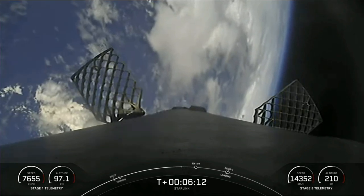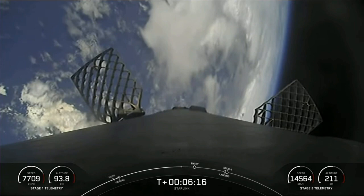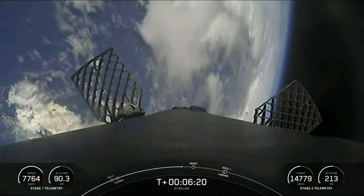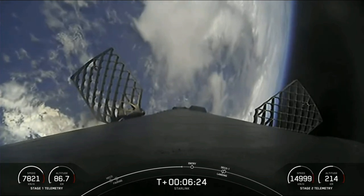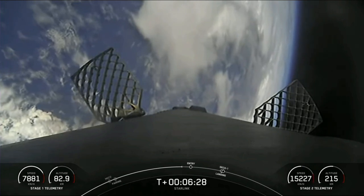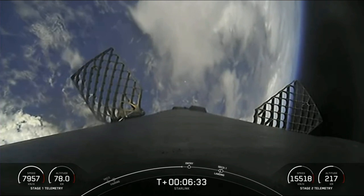Here's another view of the first stage. You're seeing some periodic attitude control bursts as we're reorienting the vehicle to get the engines and the heat shield pointed down. You can also see the grid fins deployed in preparation for guiding the vehicle once we get into the thicker parts of the atmosphere. The next major event for the first stage is our entry burn, coming up in about 20 seconds.